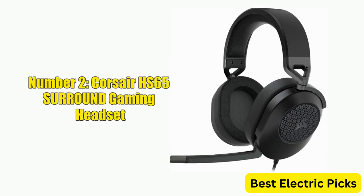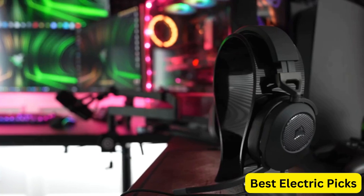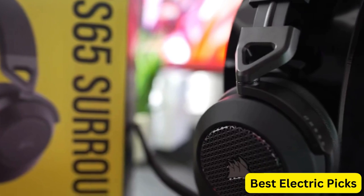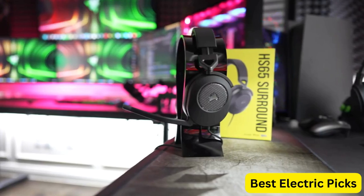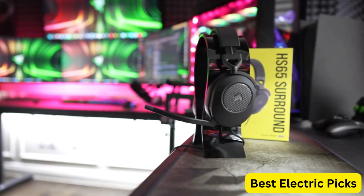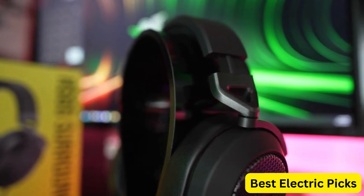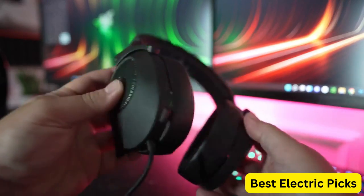Number 2: Corsair HS65 Surround Gaming Headset. The Corsair HS65 Surround Gaming Headset is a premium headset designed to deliver exceptional audio quality for gamers. The Leatherette Memory Foam Earpads provide maximum comfort and help to reduce external noise for a more immersive gaming experience. With Dolby Audio 7.1 Surround Sound on PC and Mac, this headset delivers a high-fidelity audio experience, allowing you to hear every detail in your games.